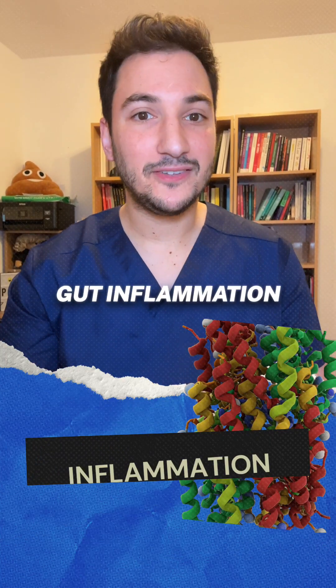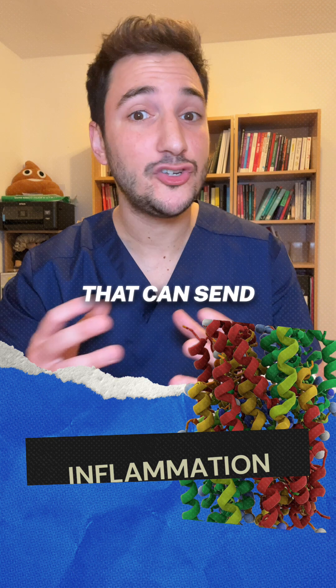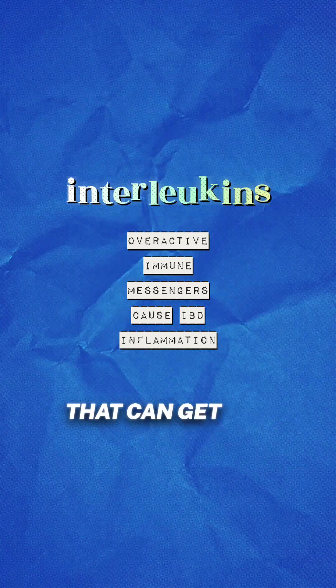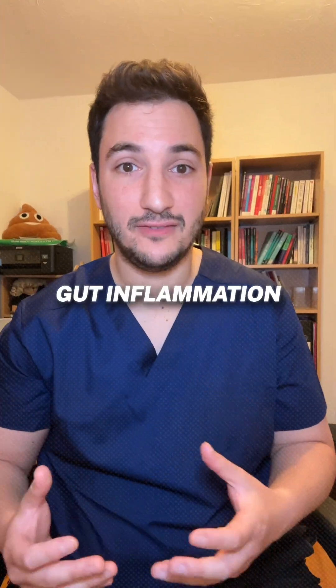If you think all gut inflammation is the same, think again. There are two key proteins that can send your immune system into overdrive — Interleukin-12 and 23 — two immune messengers that can get way too active in Crohn's and Colitis and lead to serious gut inflammation.